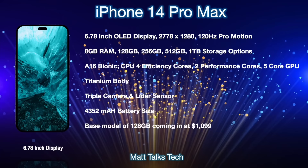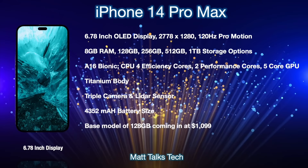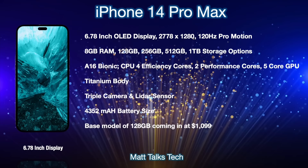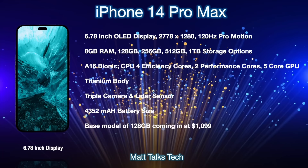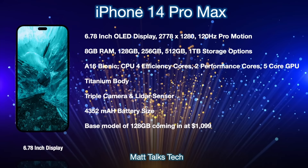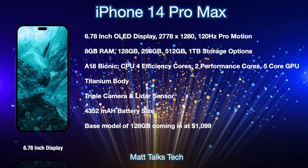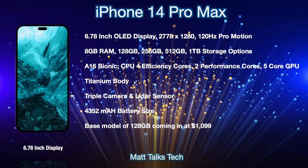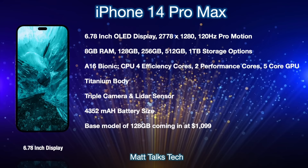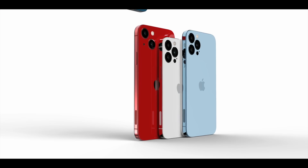The iPhone 14 Pro Max is the largest model, with a 6.78-inch OLED display, a resolution of 2778x1280, and 120Hz ProMotion. It also features the pill or hole-punch design replacing the notch. Specs include 8GB of RAM, 128GB to 1TB storage, and the A16 Bionic with four efficiency cores, two performance cores, and five GPU cores. Like the Pro, it gets a titanium body, triple camera system with wide, ultrawide, and telephoto lenses, plus LiDAR. The battery is 4,352mAh. The base 128GB model starts at $1,099.